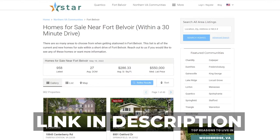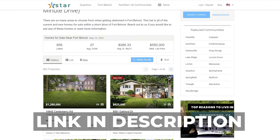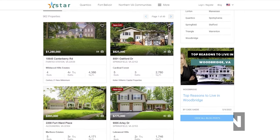Thank you so much for watching. I hope you found this video helpful. If you are interested in homes near Fort Belvoir, be sure to check out the website for homes that are available. As always, I look forward to seeing you around Fort Belvoir.